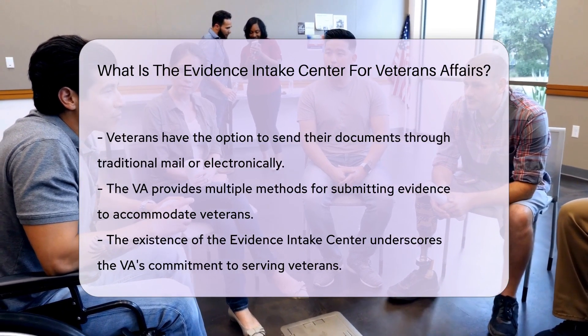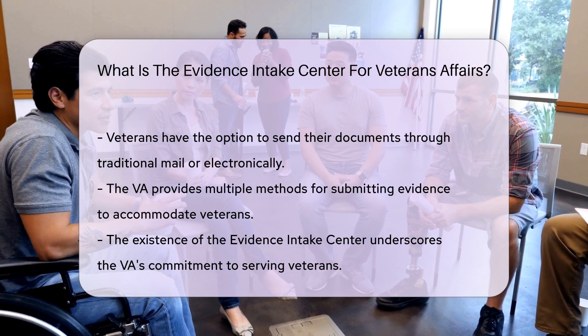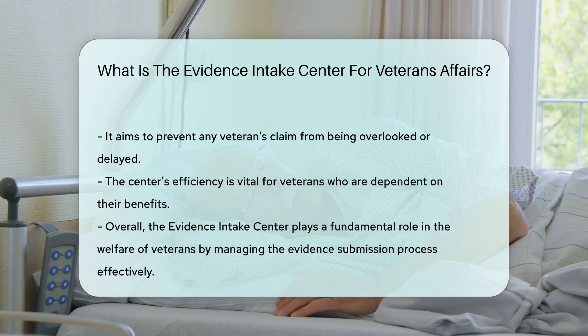Veterans can send their documents via mail or electronically. The VA has made it easier to submit evidence by providing multiple submission methods. This flexibility is great for veterans across the country.